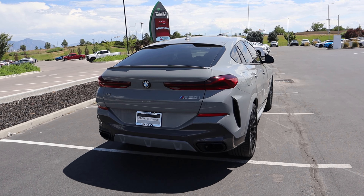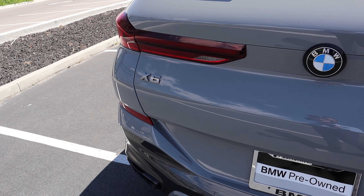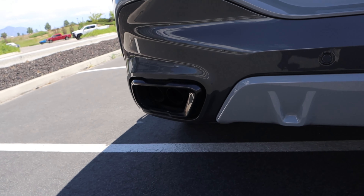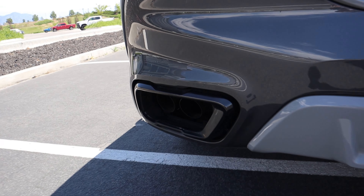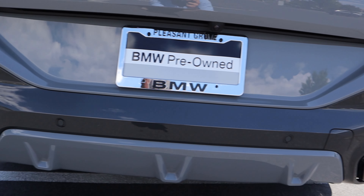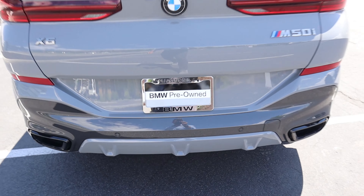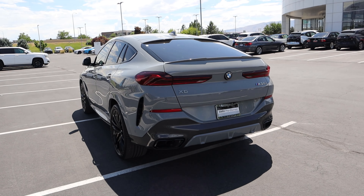Finishing things up with the rear — you can see we have our M50i badge and our X6 badge. I love the finish on the badges. Then we've got our super aggressive exhaust tip covers and exhaust tips themselves — there are two on either side. Parking sensors are on the bottom. I love how the diffuser is body painted; I think that looks pretty cool. And there is the rear end.